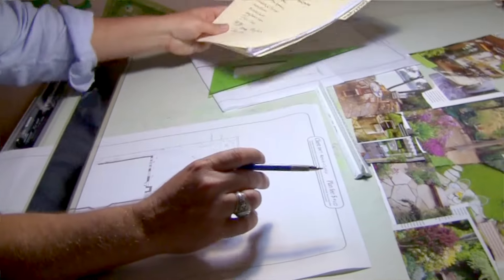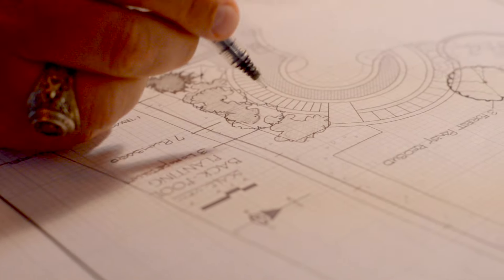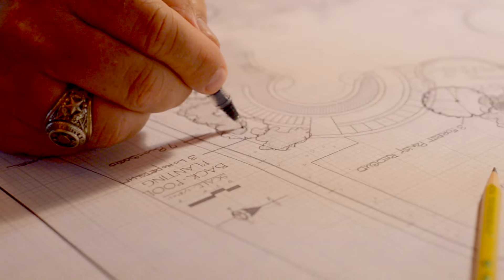Once you say, okay, I love this idea — or, Shawn, you got a little crazy over there — then we go back, we reprocess the design, and that's when things get really exciting.